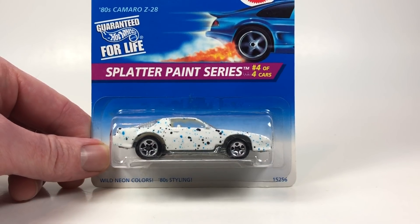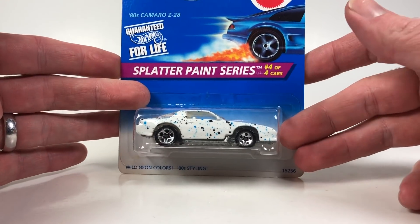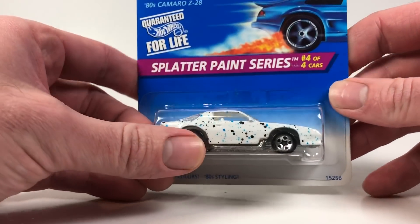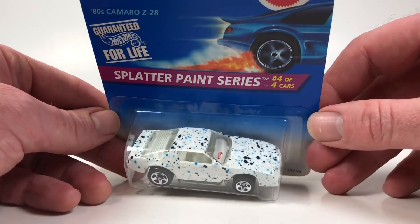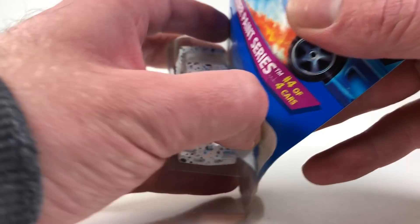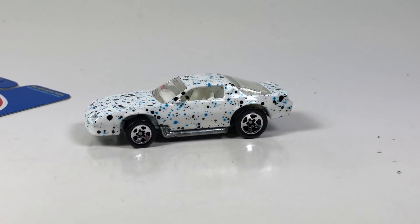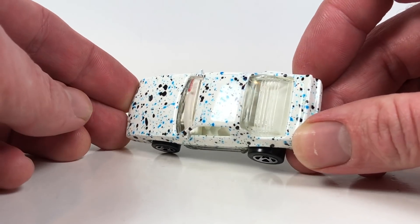Hello YouTubers, it's Champion DJK coming at you again with another 10 Car Tuesday episode. Today we've got some Camaros to look at — 10 Camaros. This is the 80s Camaro Z28, also known as the Blown Camaro at one time. We're going to open up this one from 1996. This casting has been used an absolute ton of times, and the blown version debuted in 1984.